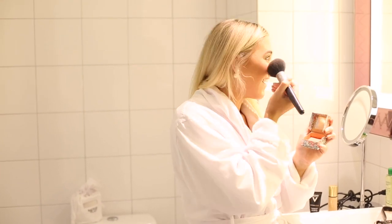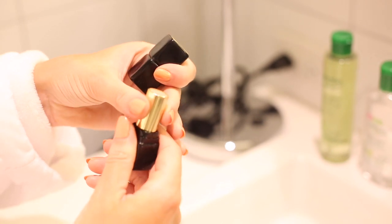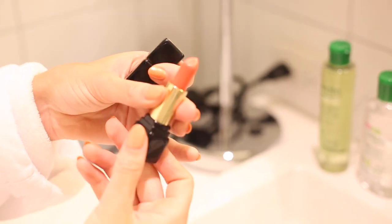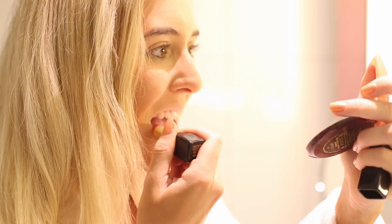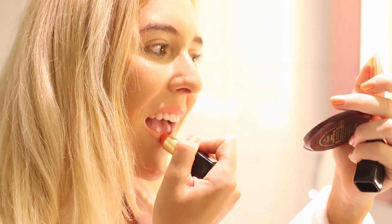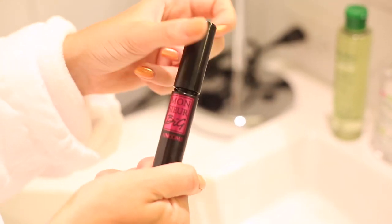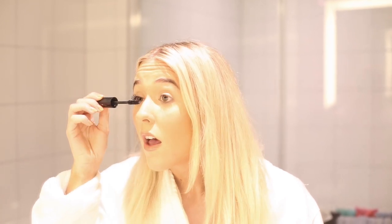Then I use a Benefit blush — this is California Gal, very fitting because I'm in California filming this. The whole look is super dewy and glowy, exactly what I like when I'm abroad. I love a pop of color, so I'm using a Givenchy Kiss Kiss lipstick — currently my go-to. I love coral; I think it goes really well with a dewy base. This is a new Lancôme mascara, and my desert island essentials would have to be a mascara, a moisturizer, and a lip balm.